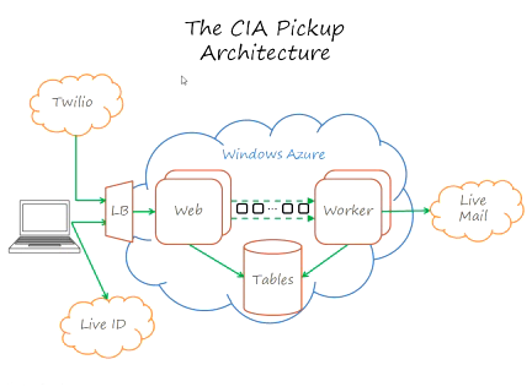Then we placed a phone call. That phone call came in through Twilio, and Twilio looked up — based on the incoming phone number — the 1-866 number that we dialed, and said that's associated with a URL at CIApickup.com. It did an HTTP GET for that URL, went through that same load balancer to the same web role but a different URL. The web role then replied with an XML document instructing Twilio to say the opening dialogue of 'this is the Central Intelligence Agency' and to ask for an agent identification number. Twilio then recorded the numbers that were pressed.